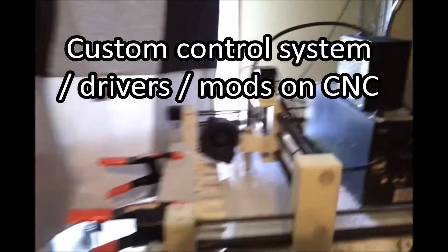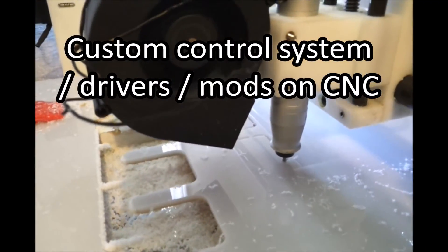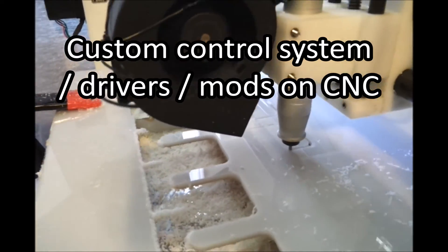Here's my old CNC setup for milling. I'm milling some acrylic in the shot. This was using a gecko controller which I later more or less bypassed. It's also using Linux CNC, which I highly recommend over Mach 3 — but that's just my preference because I'm used to using Linux.